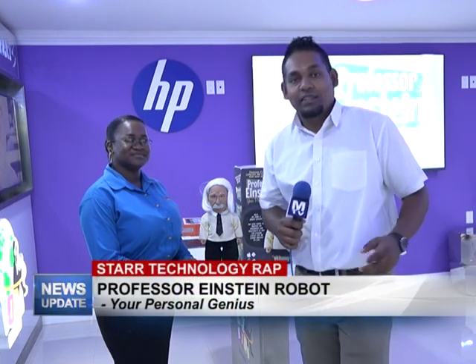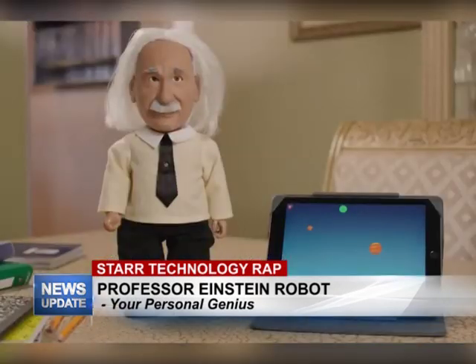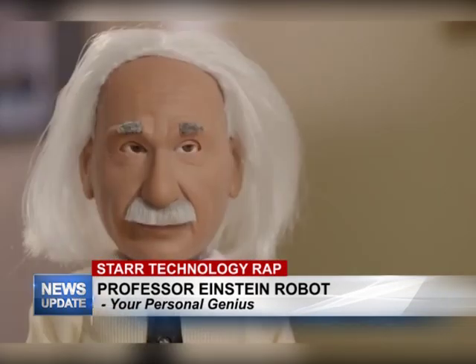Good evening and welcome to the Star Technology Wrap. I'm your host Rajesh Lakan along with Tiffany, and this week we'll be touching on Professor Einstein the robot. Tiffany, tell us about it.